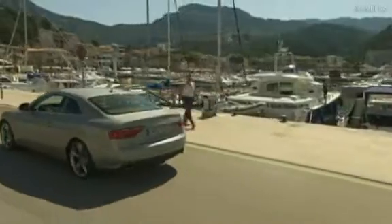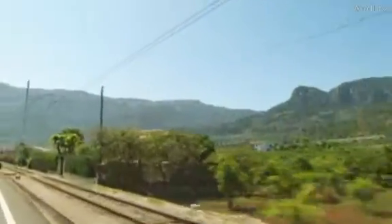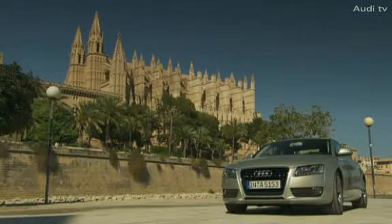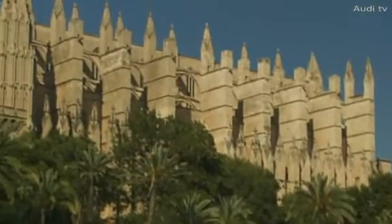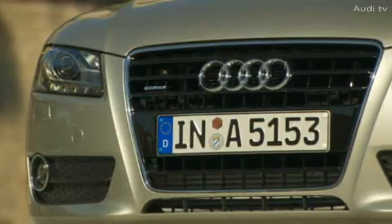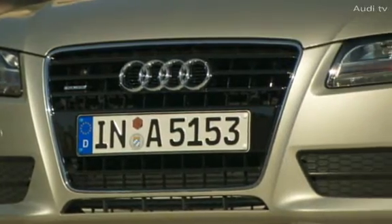We leave Sóller, heading south through the Golden Valley in the direction of Palma. The design of the Audi A5 comes into its own, posed against the cathedral at La Seu. The sporty silhouette, the interplay of precise lines and powerful surfaces, and that expressive front-end — the Audi A5 Coupé sets new standards in its class.